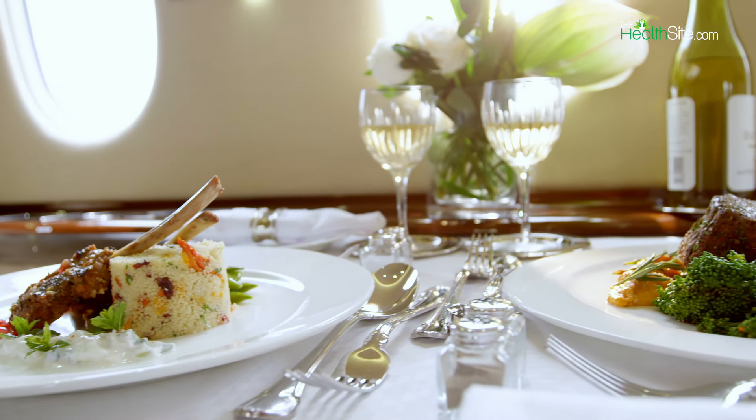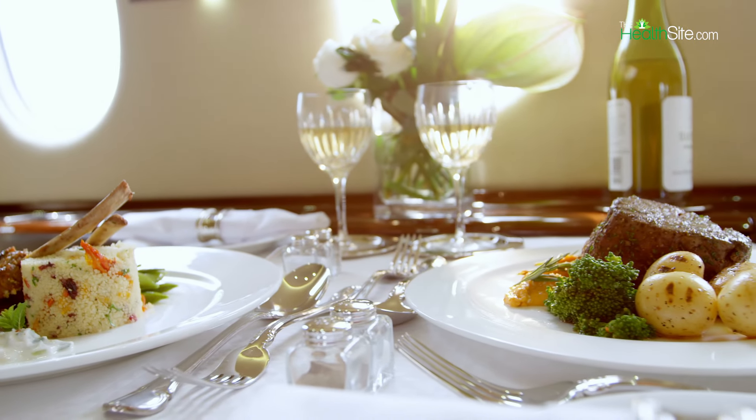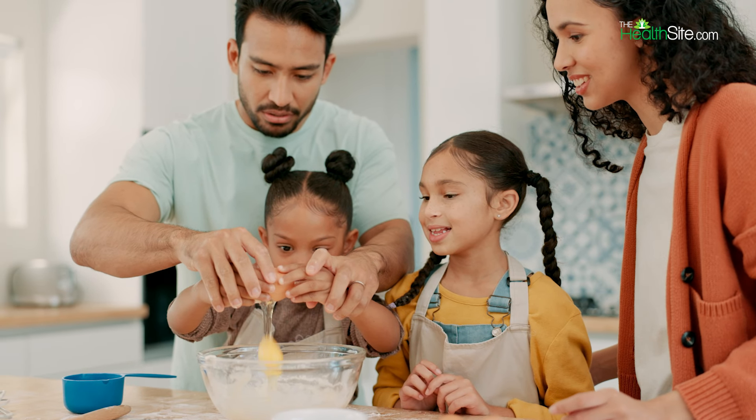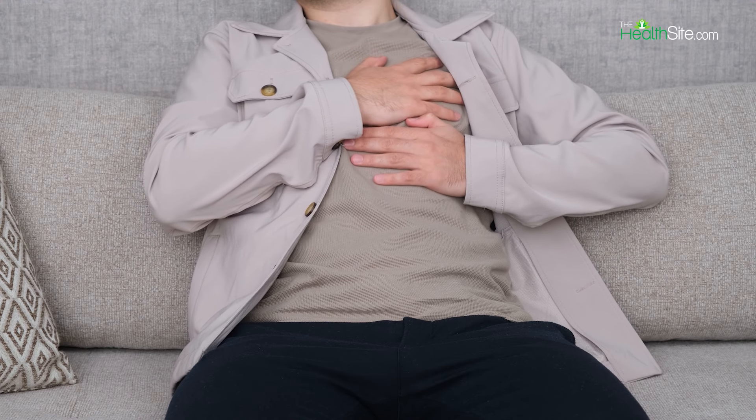7. Portion Control: Be mindful of portion sizes to avoid overeating. Focus on filling your plate with nutrient-dense foods while limiting high-calorie and high-fat options.